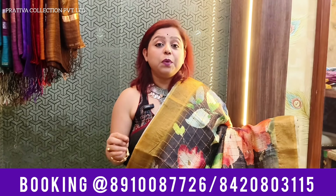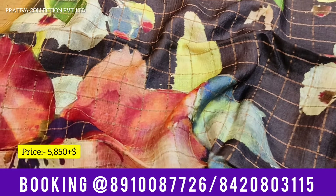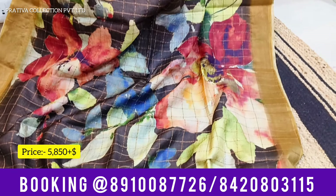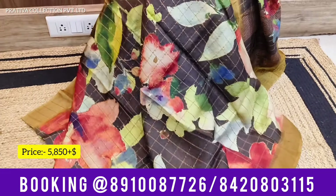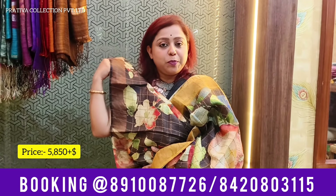Coming to the next saree — again one more beauty from Pratibha Collections. Zari Chek Tassar digital printing, but this one is in the base color of black. A lot of people love black, and there are many black lovers among my subscribers. This one is black with beautiful multi-color flowers. Look at each flower — every flower is such a beauty with different color shades coming out, making the saree absolutely unique and beautiful. This is the pallu of the saree, with this particular design going all over. Zari Chek Tassar making it absolutely classy. This is your blouse piece. Priced at 5,850 plus shipping.